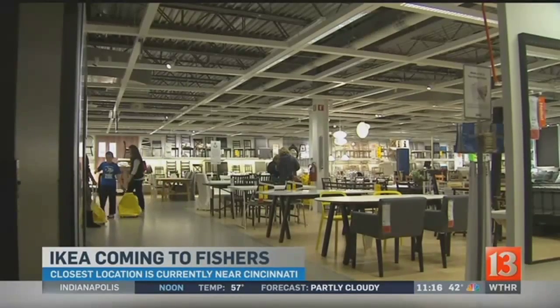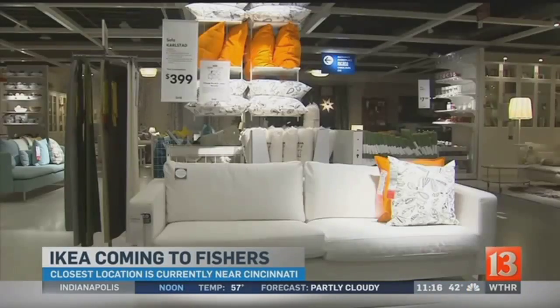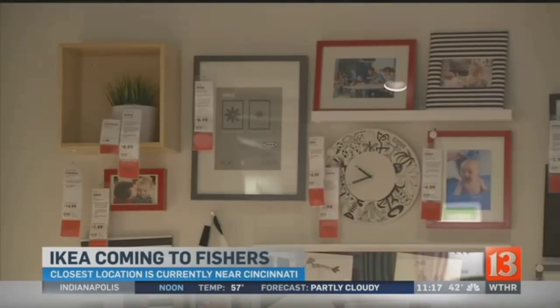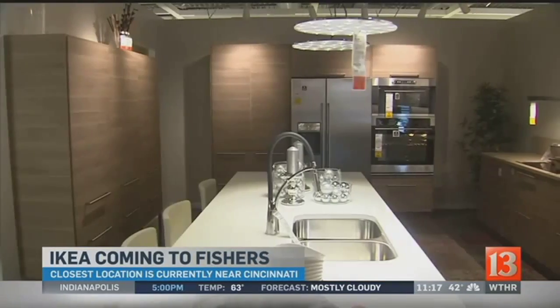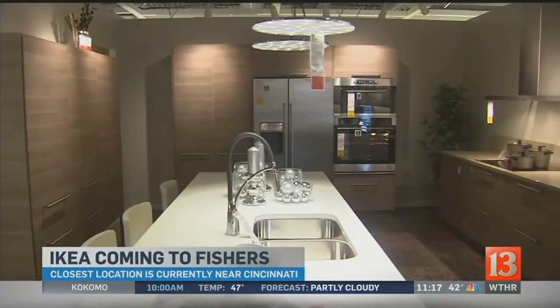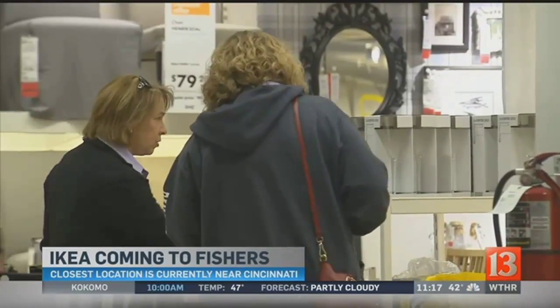This is what you can expect to experience in Fishers. Two floors of furniture, decor, anything for the home. Shoppers really do need a map to navigate. The whole upstairs is all like showrooms, so you get to see everything laid out in nice rooms, and then you go downstairs and it's a warehouse.